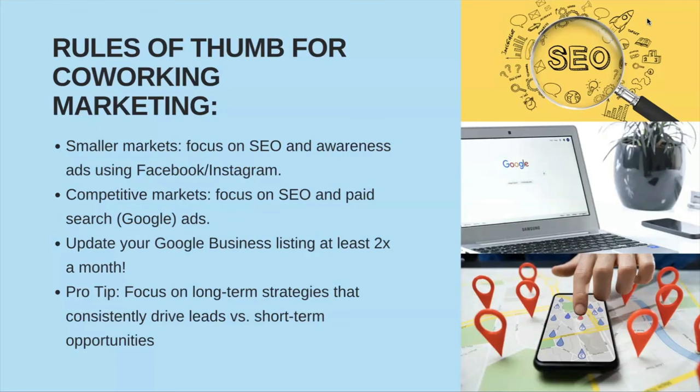Your Google Business listing needs to be kept up to date — that's a big organic traffic driver. You will probably find that 80% of your leads flow through that listing. Even if you're already open, sometimes we get busy and forget to manage this. Make sure that's on your weekly tracker and that someone is updating photos, responding to reviews, and asking members to leave reviews. Every time I go to a new restaurant, I open Google to see the review — people do the same for offices. Ideally you want a 4.0 rating or above.